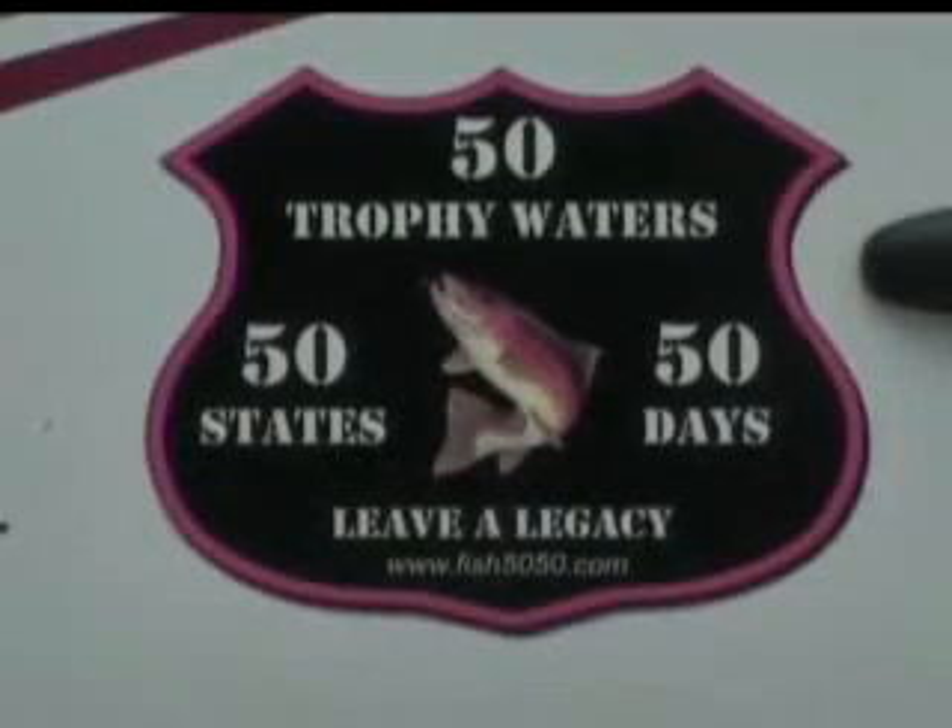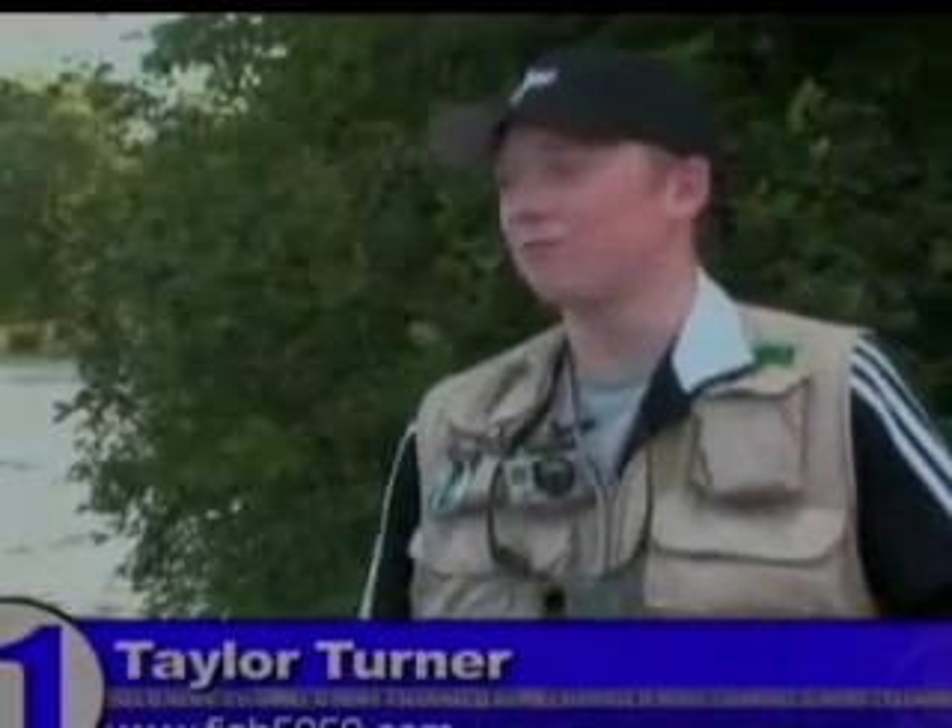Their two goals are to grow closer together and accomplish something memorable. This is the last summer before his senior year in high school, and he'll be off to college after that. If we were ever going to do something exciting and adventurous, this would be the summer to do it. I really want to be able to say that I did it — I don't want to say I failed, because we're 34 days in and we've got 16 days left.